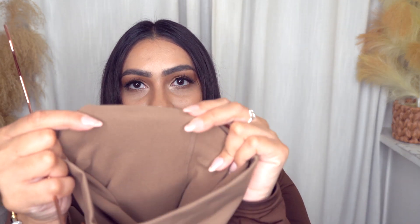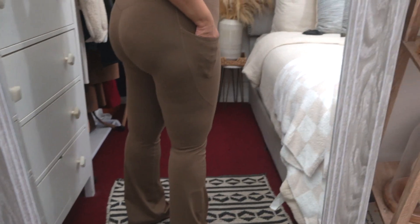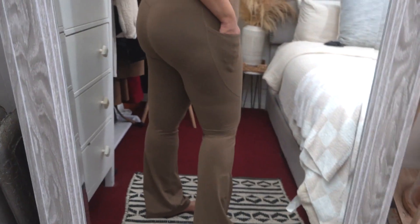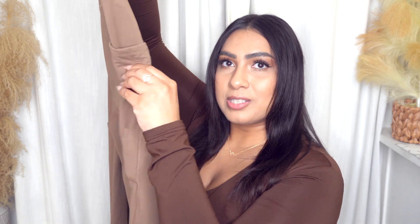By the way, this haul is in no particular order. Next up we have some athleisure wear. These pants are also winter-friendly because they have that fuzzy material on the inside. Typically if I'm wearing regular athleisure wear in the house, I'd have to change into jeans or something warmer to go pick up my kids from school. These are perfect — I don't have to change, I can walk outside in these because of the fuzzy material. And this little pocket on the side has a zipper so you can hide things in there if you want.